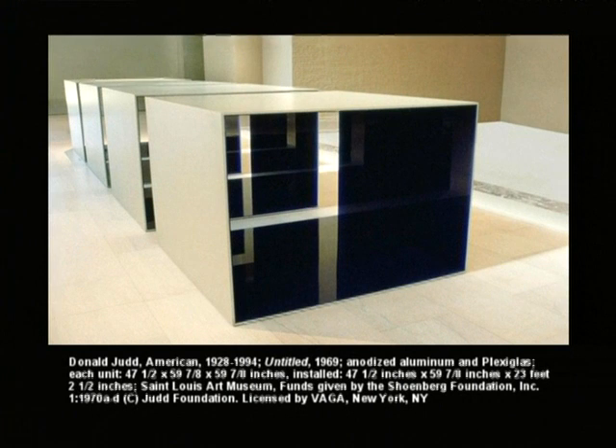This is Most Wanted Men, Number 12, Frank B., by Andy Warhol. Here he's taken an image of one of the Most Wanted Men in New York City in the early 1960s. It's actually based on a work he made for the World's Fair in 1964 for a pavilion designed by architect Philip Johnson. His use of the mugshot and photographic imagery is an iconic form that Warhol would manipulate.